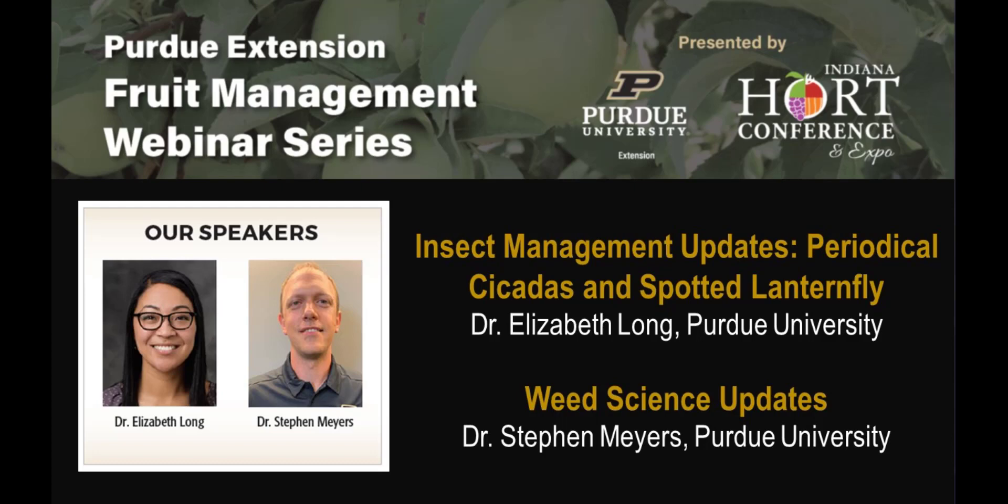Thank you again for joining us at the Purdue Extension fruit management webinar series, hosted and presented by Purdue Extension and the Indiana Horticulture Conference and Expo. Today we will be offering credits, so make sure that we have your information and attendance is recorded. With no further ado, I'd like to introduce Dr. Elizabeth Long to talk about cicadas and spotted lanternflies. Welcome, Elizabeth.